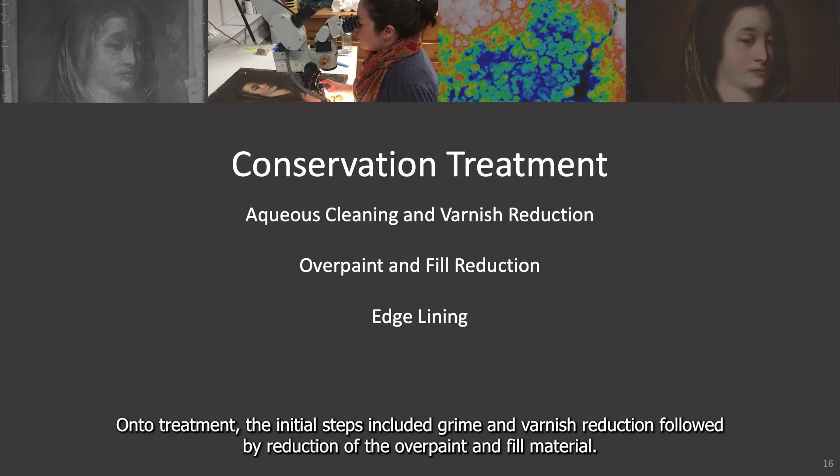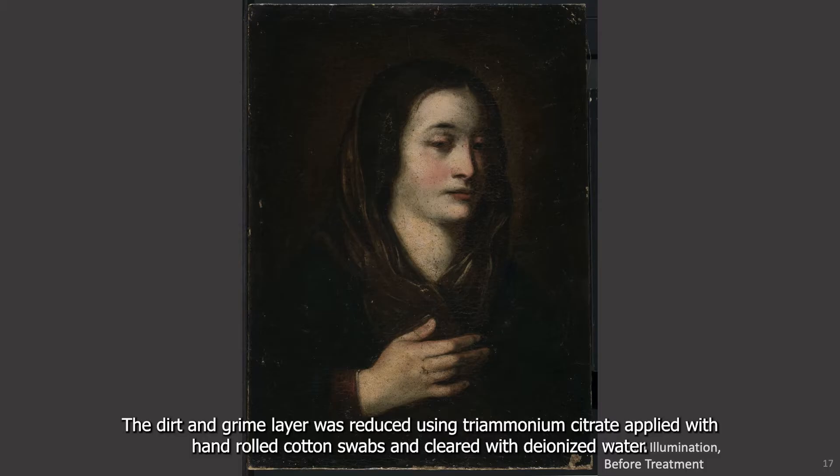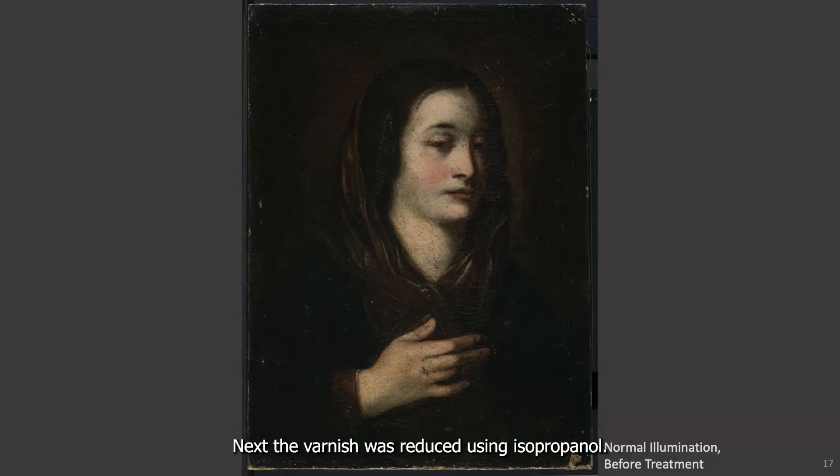On to treatment. The initial steps include grime and varnish reduction, followed by reduction of the overpaint and fill material. Next, the painting was structurally stabilized through an edge lining. Dirt and grime layers were reduced using trimonium citrate applied with hand rolled cotton swabs and cleared with deionized water. Next, the varnish was reduced using isopropanol.